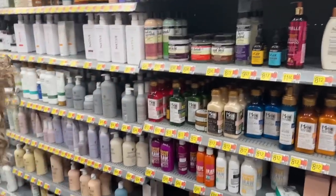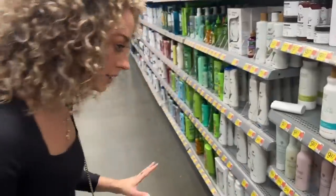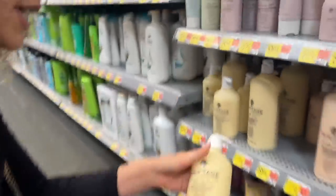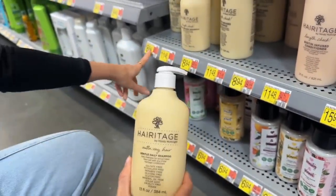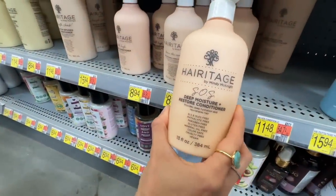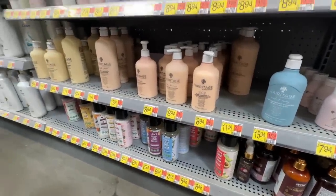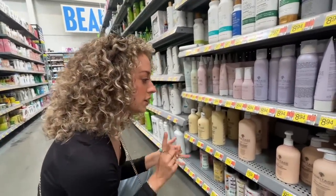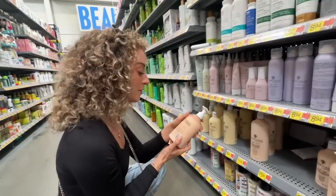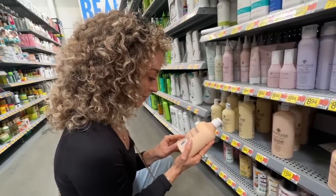There are some things I like from Heritage Store and some I don't — it depends on what it is. I do recommend their gentle daily shampoo if you're looking for something really affordable at $8.94. Their SOS deep moisture restore conditioner is also good. This line is done by Mindy McKnight and she's been very specific with the frees — SLS free — though not all the frees. Let me check... I see a dimethicone.